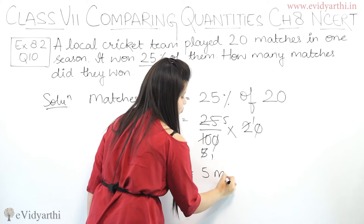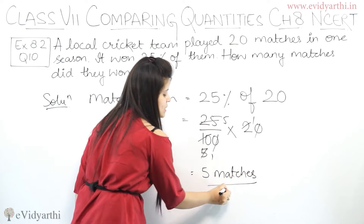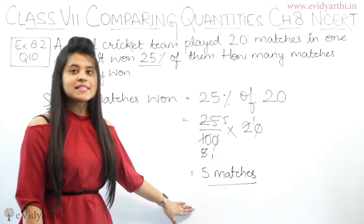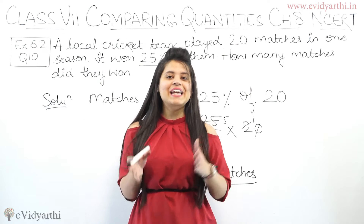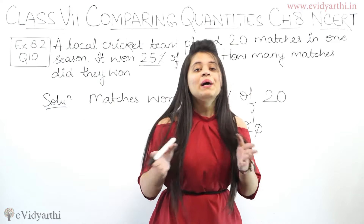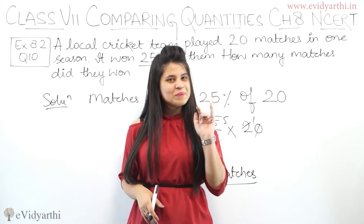So you have got 5. This means that out of 20 total matches, they won 5 matches. This was question number 10, exercise 8.2. If you have any doubt or query, please leave it in the comments below, and also subscribe to our channel. Bye-bye.